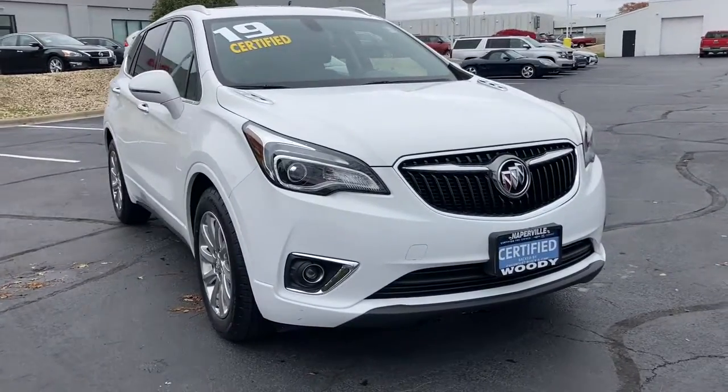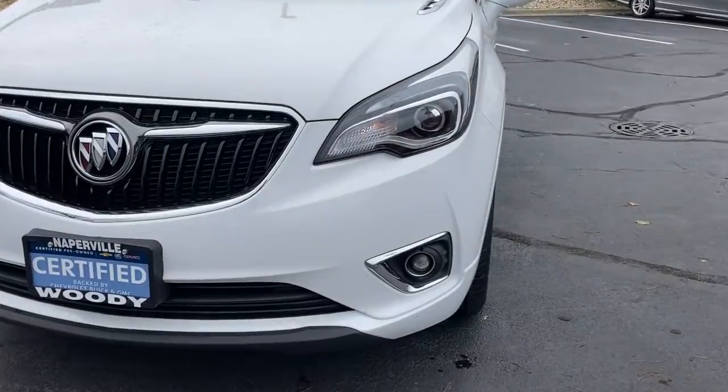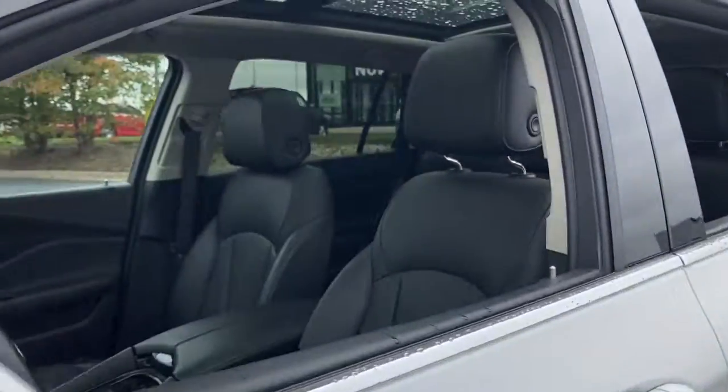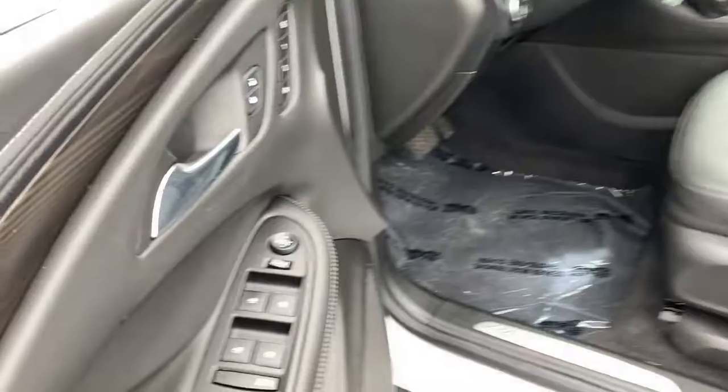Hop into the 2019 Buick Envision. This vehicle still has fewer than 30,000 miles on the clock, so it won't last long. Explore your world in confidence, style, and luxurious comfort. Get into the Envision and see how relaxing driving can be.